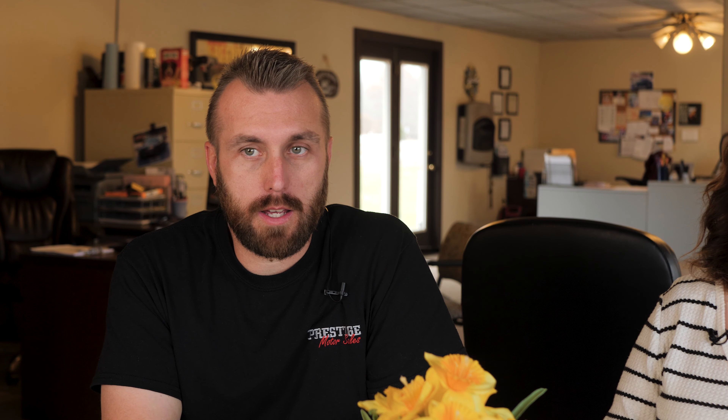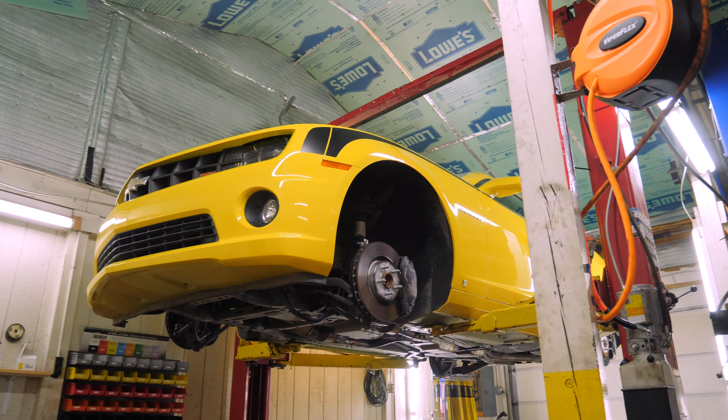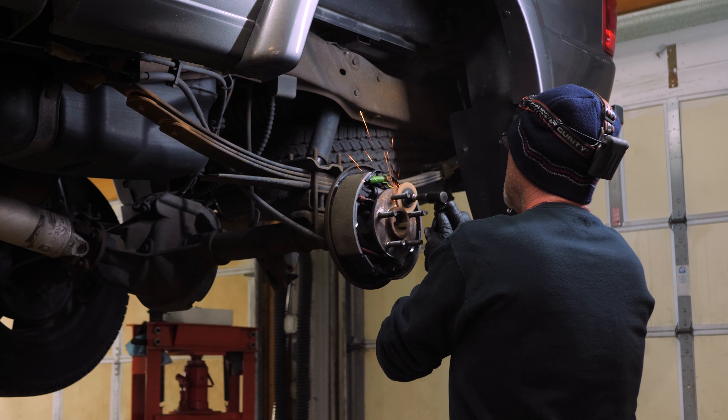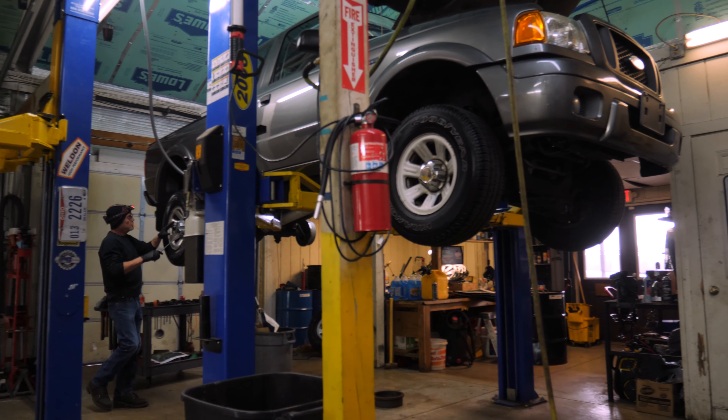They take 60, 70, 80 photos of any particular car I'm looking at. They tell me anything and everything I need to know about it — dents, dings, scratches, imperfections here and there. They even tell me if the tires are dry rotted. The cold start of the engine bay — they put an audio recording of that. That's great.